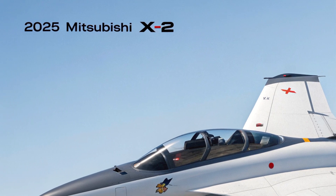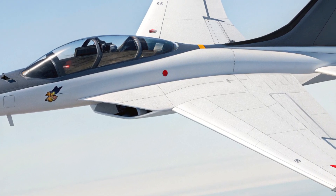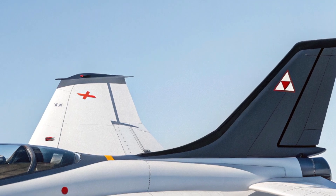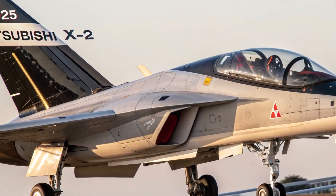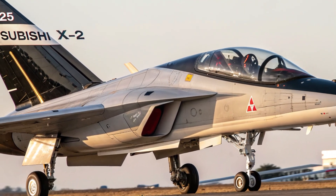In conclusion, the 2025 Mitsubishi X2 is a powerful symbol of innovation, sovereignty, and forward-thinking military design. With its blend of stealth performance, advanced avionics, and adaptability, it stands as one of the most impressive fighters entering the skies today. Thanks for watching — make sure to like, subscribe, and stay tuned for more deep dives into the world of aviation and technology.